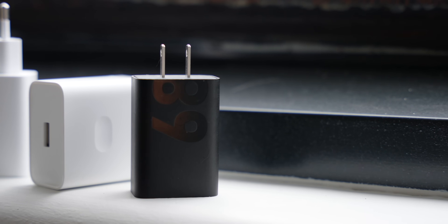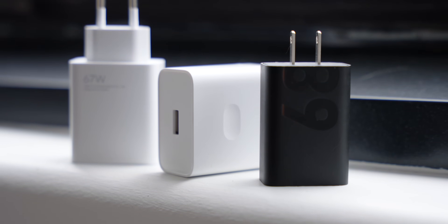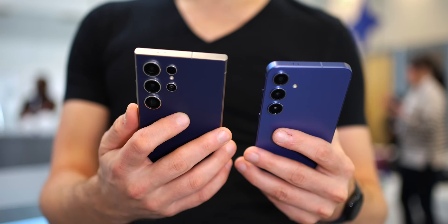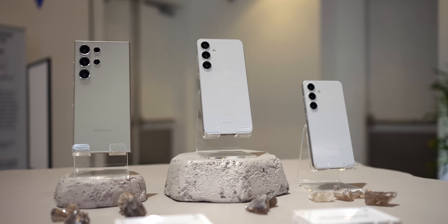The Galaxy S24 series is super easy to apply a screen protector to, and we have a great selection — link in the description. Finally, you're going to want a charger, and this is especially important if you have an S24 Plus or S24 Ultra. Those two phones charge up to 45 watts, which is very helpful if you need a quick top-up before running out the door. The Galaxy S24 is locked to 25 watts, so you won't get quite the same speeds, but the type of charger you have for these phones is going to make a huge difference.